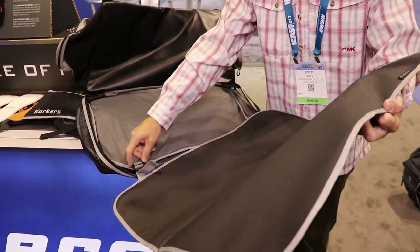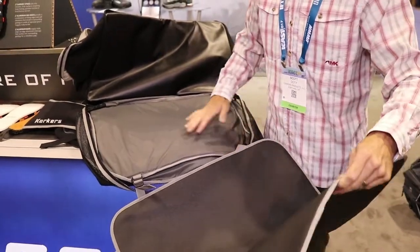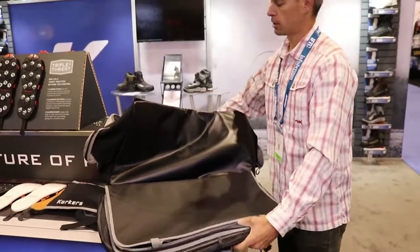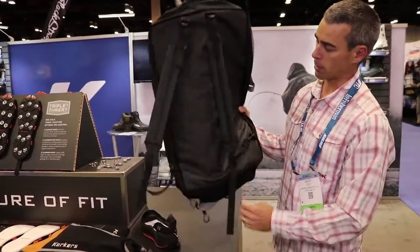You can actually detach the mat from the bag if you want, then fold it back in when you're done to keep all the wet stuff protected, and zip that closed.